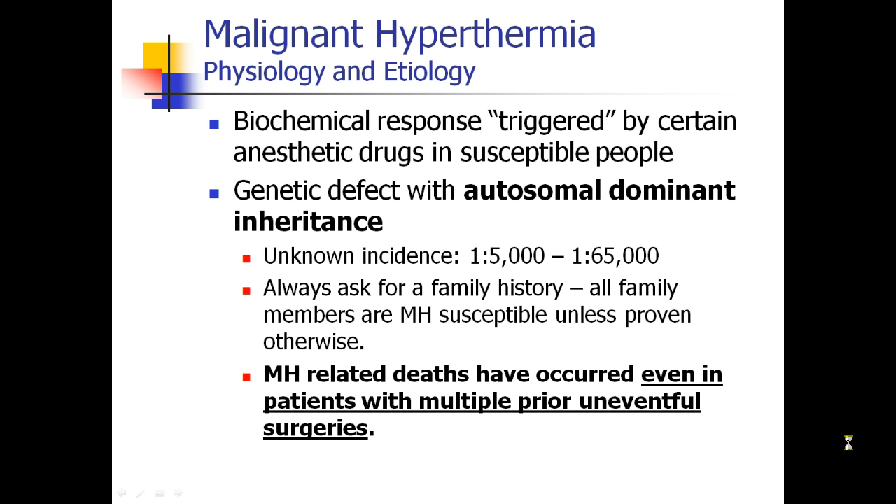Malignant hyperthermia is a biochemical response which is triggered by certain anesthetic drugs in certain susceptible people. It's genetically inherited with autosomal dominant inheritance, which means you only need one copy from either parent. The incidence is unknown because it's familial — it can be anywhere between 1 in 5,000 to 1 in 60,000.